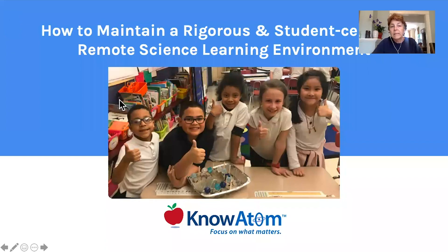And then I thought, I have to do something. I need to do my best to think about the great culture of learning and thinking and curiosity that I had promoted in my classroom. I felt it was my responsibility to figure out, could I do it? Well, there is a way to do it. And that's exactly what we're going to talk about today — how to maintain a rigorous and student-centered remote science learning environment.